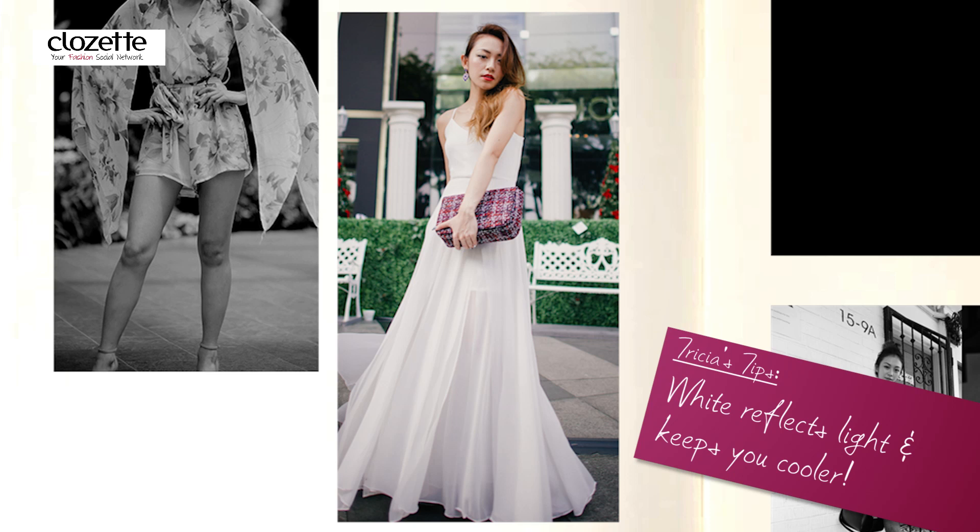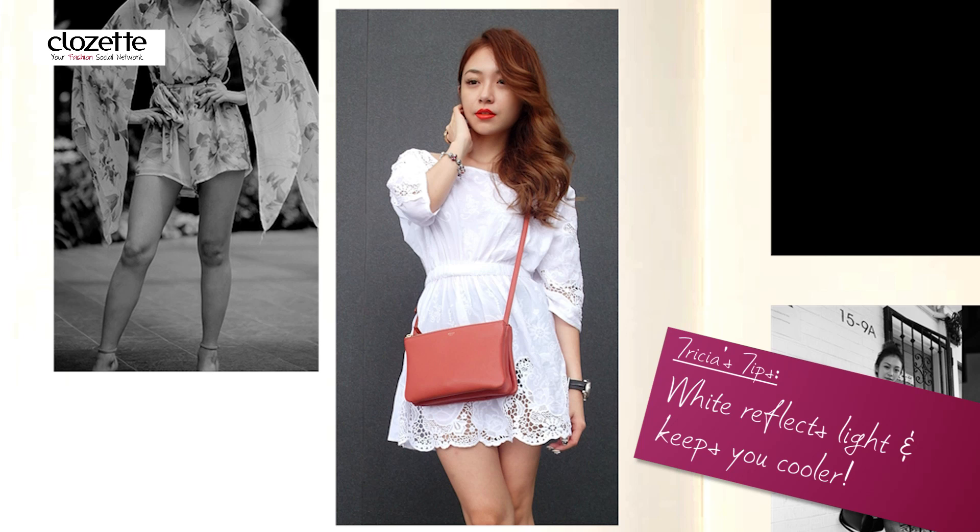Above all, I think one of the most sensual colours a woman can wear is white. It is one of my favourite colours to wear and it looks wonderful with natural nude makeup and a hint of lip colour.